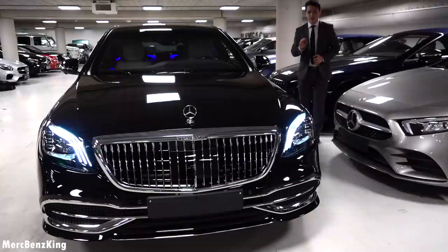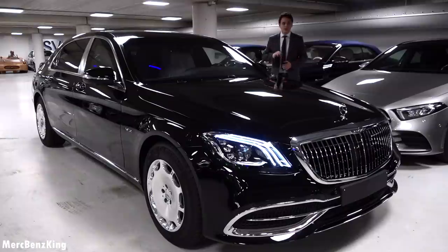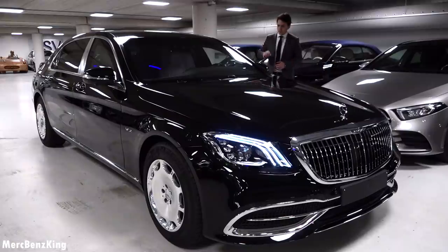It is used by government people as well as people part of the executive board. Mercedes-Benz has focused on a full sophisticated integration of the protective elements. So let's first start here with the door.